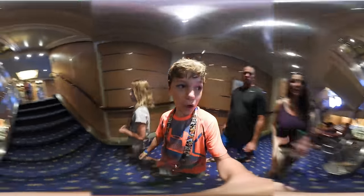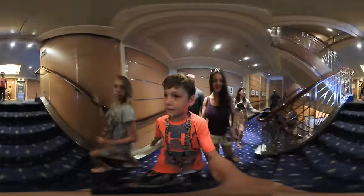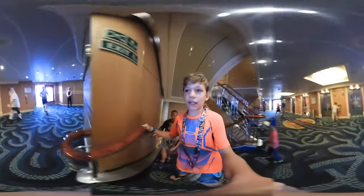Okay, we are going to the pool right now in 360. This is on deck nine.